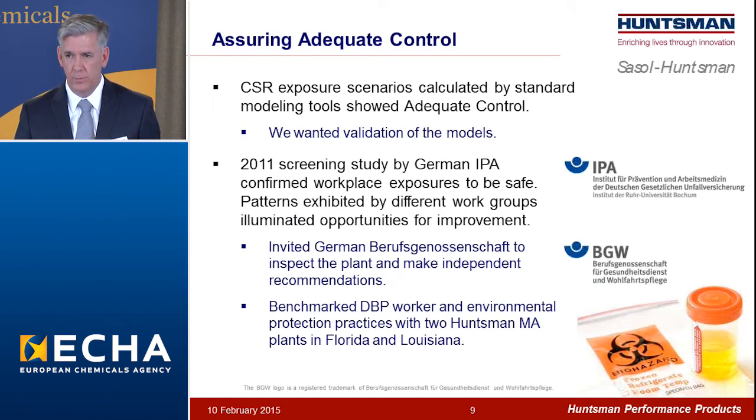We applied via the adequate control route. It was very important to us to be confident in our demonstration of adequate control. The early CSR using traditional modeling tools showed that we satisfied adequate control, but we wanted data to back that up. So in 2011, we conducted a screening biomonitoring study with the assistance of the German IPA, and it showed that there were no unsafe exposures in the workplace, but the data also showed us opportunities to do better. We invited the German BG to come into the plant with a fresh set of eyes to ask tough questions and help us identify ways to do things better, and they were happy to accommodate and did indeed have some helpful suggestions.